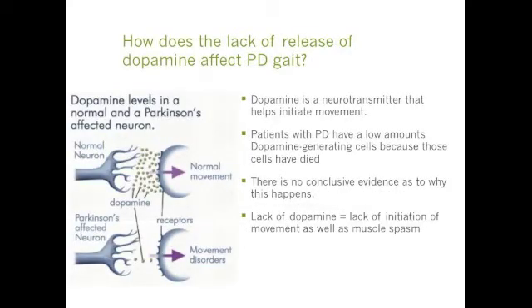It's important to know why and how the lack of dopamine would affect someone with Parkinson's in their gait. Because dopamine is a neurotransmitter that helps initiate movement, patients who have Parkinson's have low amounts of dopamine-generating cells because those cells have died. Unfortunately, we're not really sure why this happens — there's no conclusive evidence. But a lack of dopamine equals a lack of initiation of movement as well as muscle spasm, which is why it's so difficult for people with Parkinson's to initiate their walking.